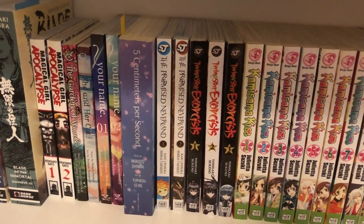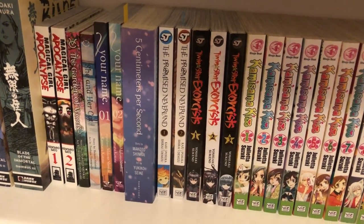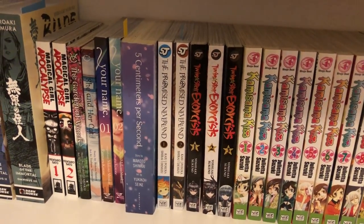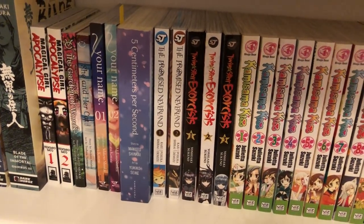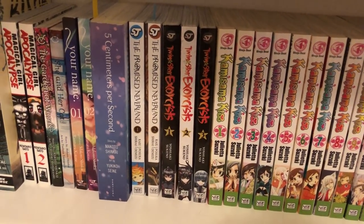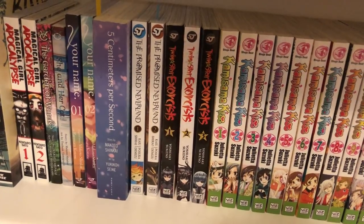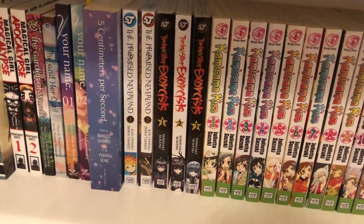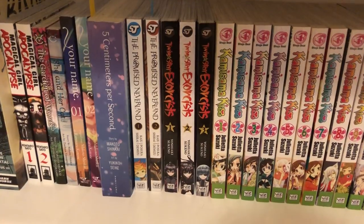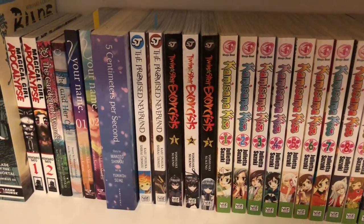Then I have The Promised Neverland volumes 1 and 2. I am only halfway through the second volume, but this is a really interesting series — it almost reminds me of Death Note in a way, with all the twisted logic and thought processes going into it. I would recommend that one. Then I have volumes 1 to 3 of Twin Star Exorcist, which was recommended by Lotus and Aloof Dragons, although I think Aloof has recently stopped collecting it. I just finished volume 3 not that long ago and I think it's really interesting, so I plan on continuing to buy it.